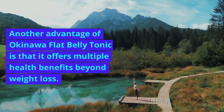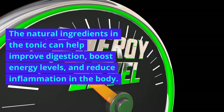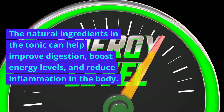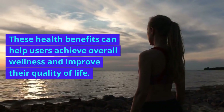Another advantage of Okinawa Flat Belly Tonic is that it offers multiple health benefits beyond weight loss. The natural ingredients in the tonic can help improve digestion, boost energy levels, and reduce inflammation in the body. These health benefits can help users achieve overall wellness and improve their quality of life.